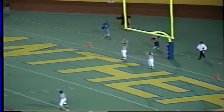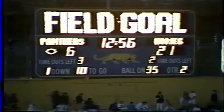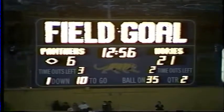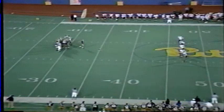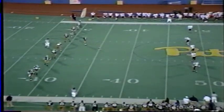So the Hokies hold Pittsburgh to a field goal. Tech still leads 21-6, with 12:56 left in the second quarter.